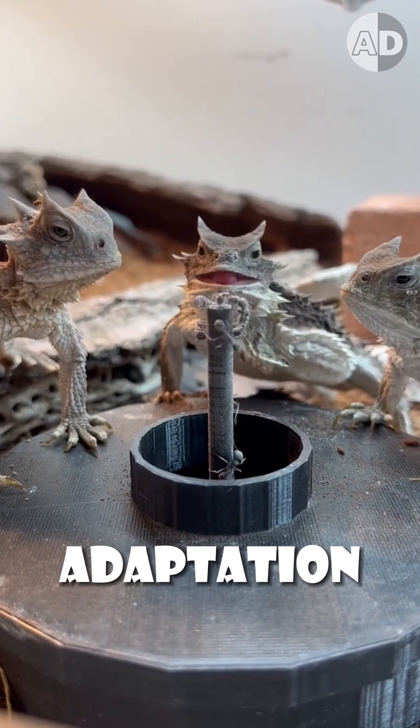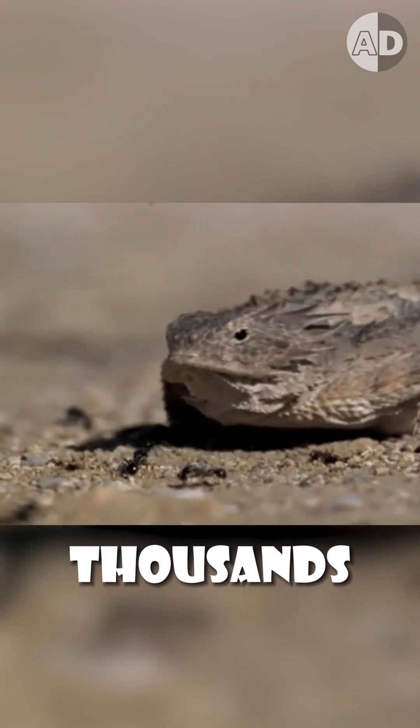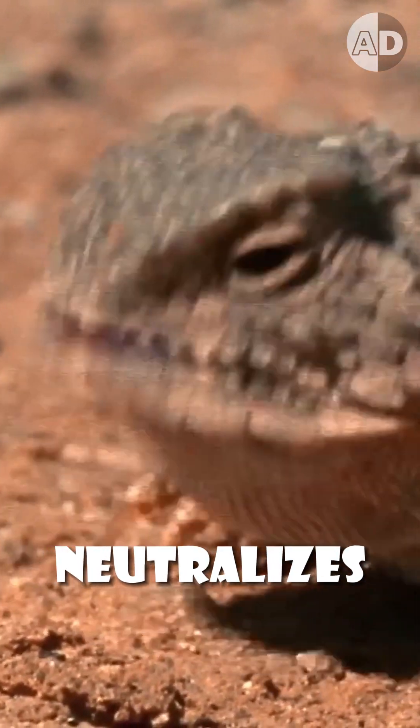But their best adaptation is eating harvester ants, which have venomous stings. The horned lizard consumes thousands of these ants in a single day because it has a specialized digestive system that neutralizes the ant's venom.